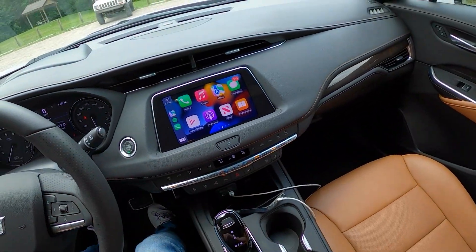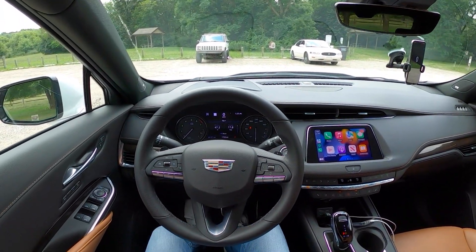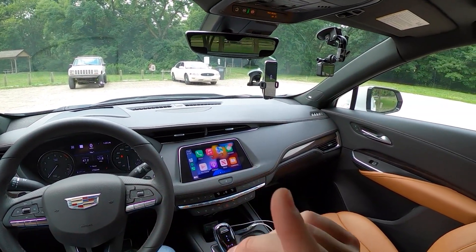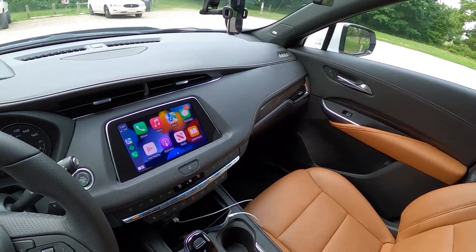If you'd like to learn more about this Cadillac XT4, I'll have links down below to our other videos, such as our full review as well as the sound system test of this Bose speaker system.